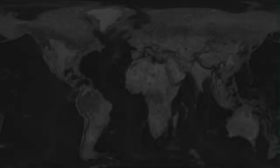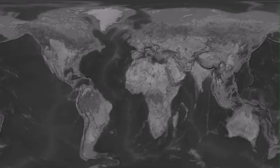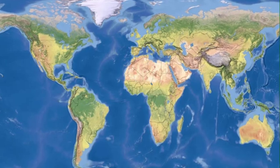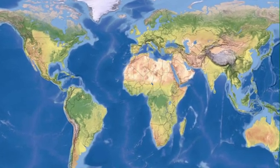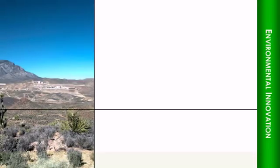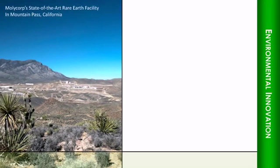Historically, rare earths were not always produced in a way that was good for the environment. Today, that has changed thanks to breakthrough technologies built into Molycorp's new state-of-the-art rare earth facility at Mountain Pass, California. In many ways, this complex was built from the ground up with the environment in mind.